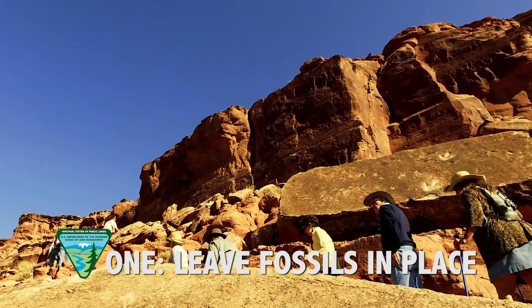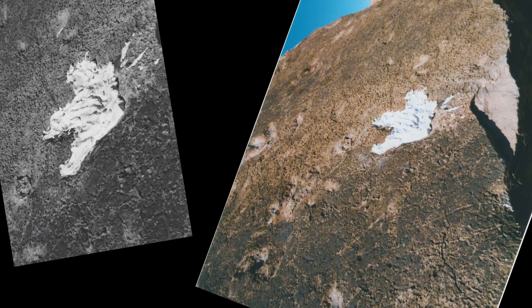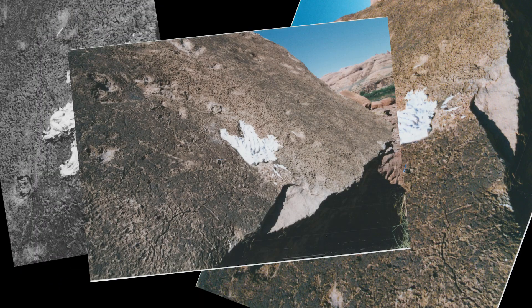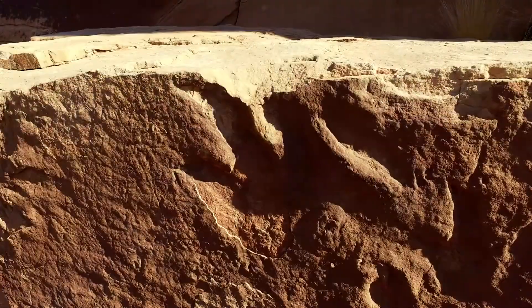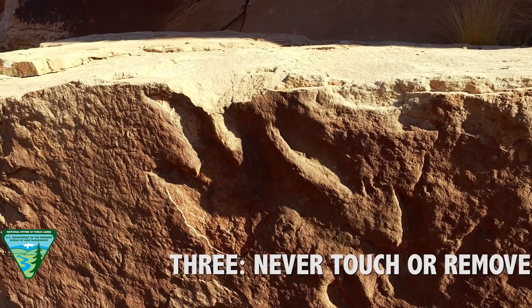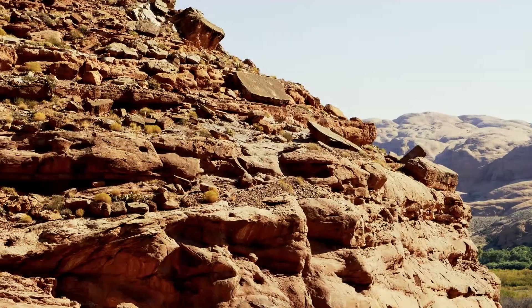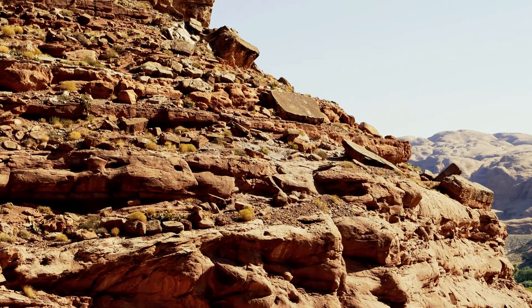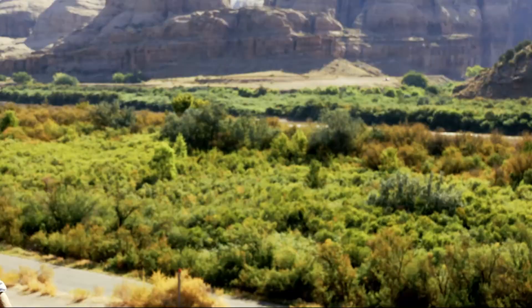First, when we're out discovering, let's leave fossils in place — even making replicas with plaster or silicon can damage these irreplaceable treasures. Second, we should always use existing trails. And third, if we find a fossil exposed or in danger, let's leave it in place and contact the appropriate authorities at the BLM field office here in Moab. We can document them with photos and GPS coordinates, but we should never remove them or touch them. Remember, these are your lands — let's respect them and protect them. Thanks for joining us.